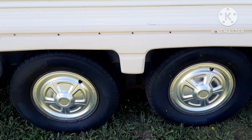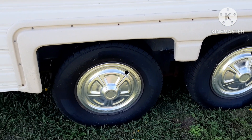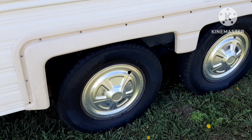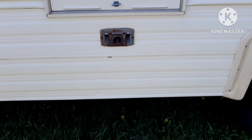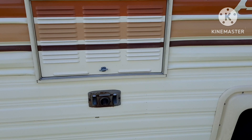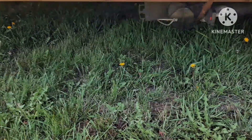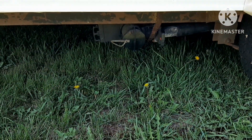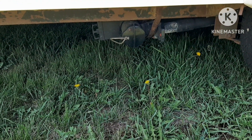Tires are in great shape. They're only, I think, two years old. They've probably got 200 to 250 miles on them. This is the refrigerator area. That is the furnace vent. Down here underneath is the black water and gray water drain, and it does have both tanks.